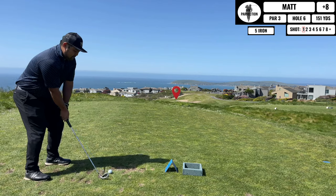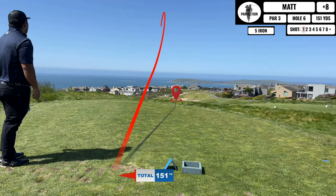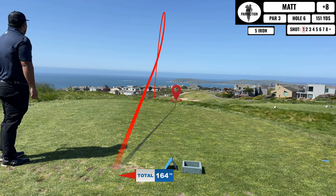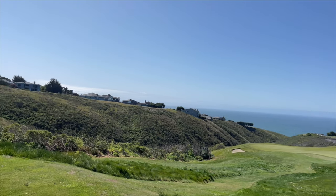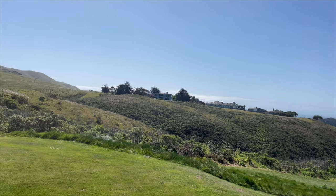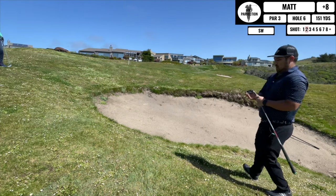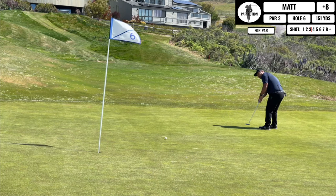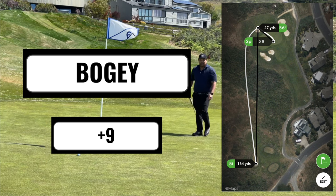Coming up next is a downhill par 3. I end up going long, over the bunker, so on the next shot I have to open the club face and do some kind of flop — but check out this view, amazing. Here is the chip attempt with the club face wide open. It goes more right than I anticipated but I'm on the putting surface, putting for par. I roll that by and tap in for bogey.